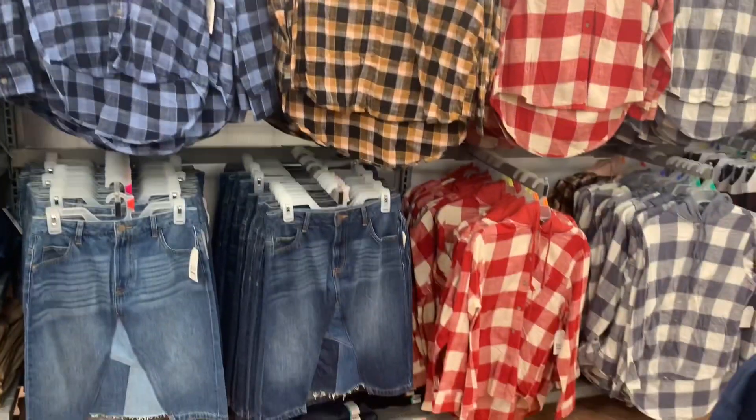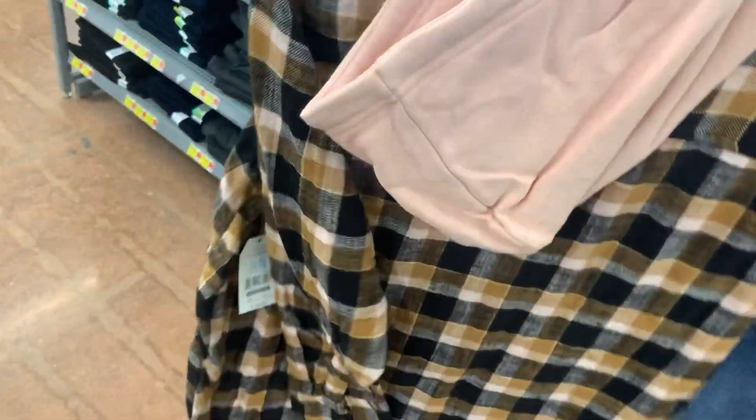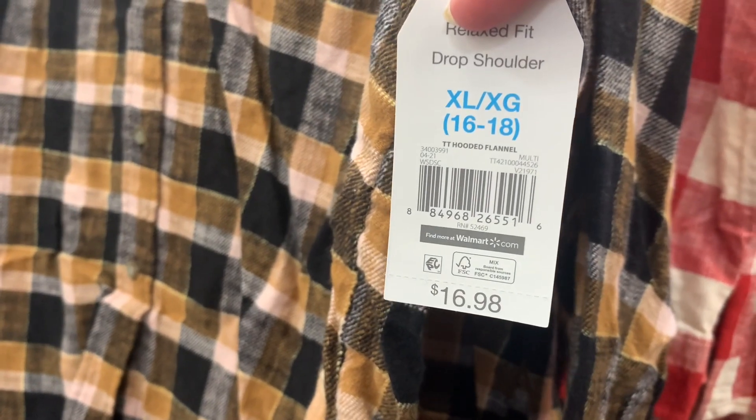It looks like they actually have a new option for the flannel hoodies. The other colors were here last time but this yellow and pink one was not. It has the flannel and then the hoodie part — so cute. It's Time and True and it is $16.98 dropped shoulder.